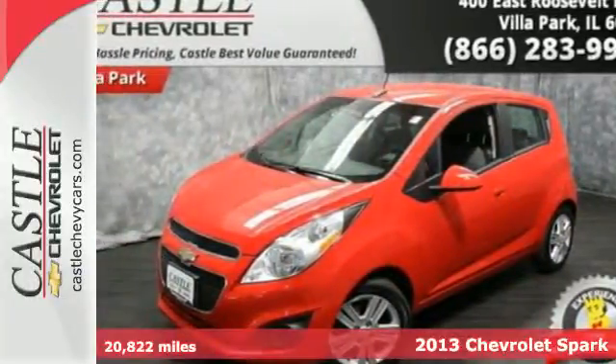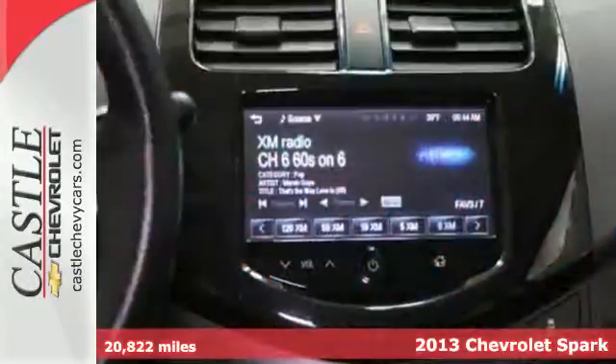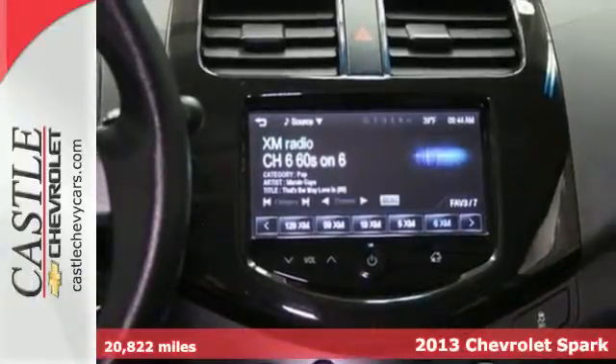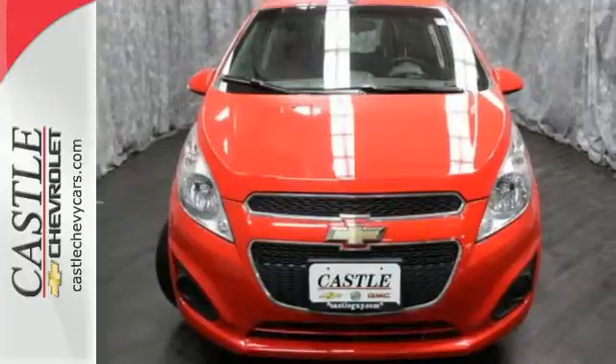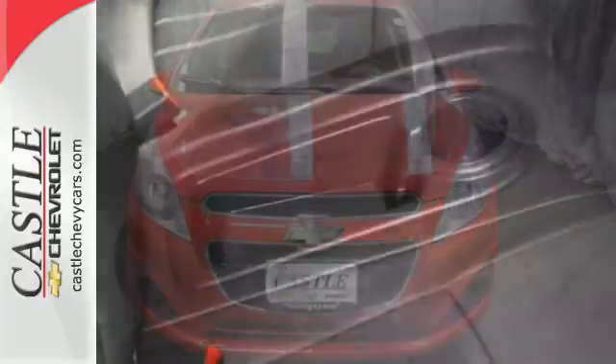Here's a 2013 Chevrolet Spark. You live the city life and you live at a fast pace. This Spark was created for you. From shopping trips to crosstown adventures, the Zippy Spark is a perfect companion.